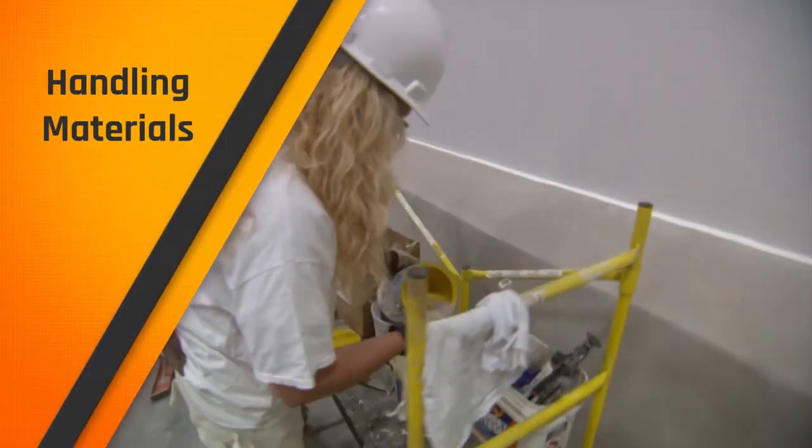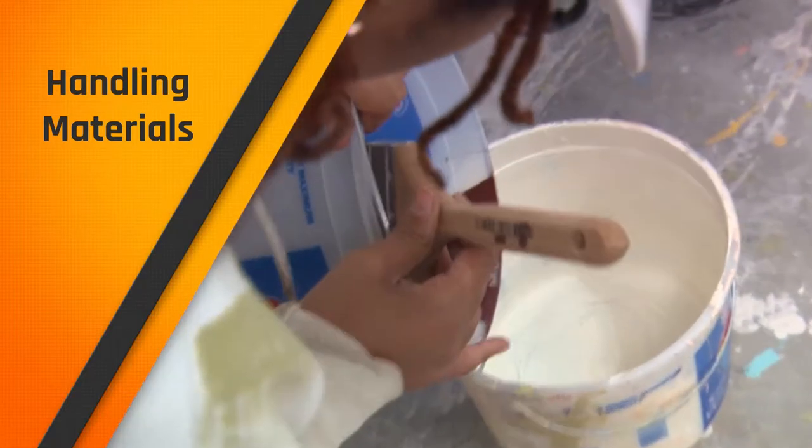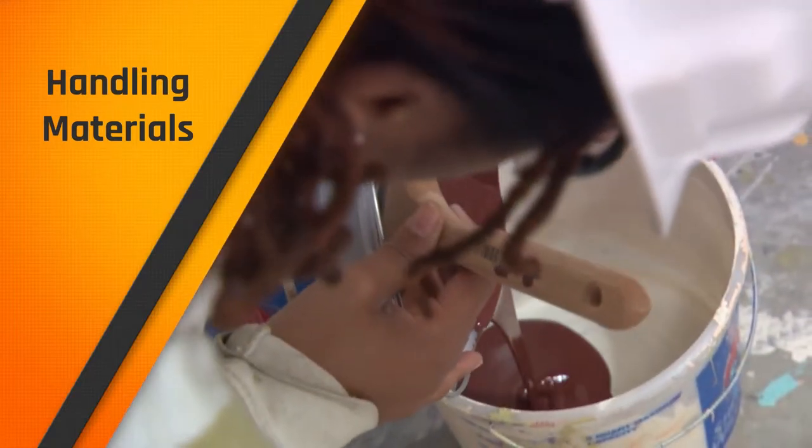Of course, the bulk of your job is going to be the handling of paints, solvents, tools, and materials. And to be an excellent commercial painter, you will have to master them.